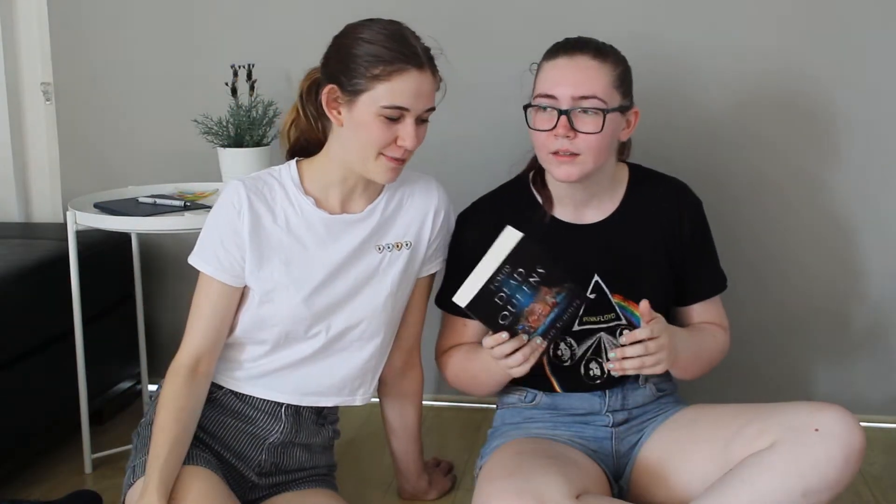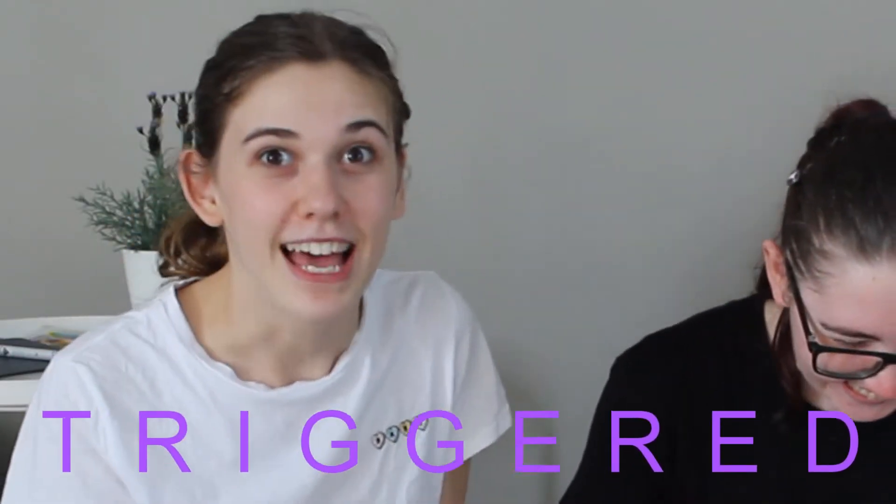Thank you for watching as we unbox these boxes. It was something different that we've done on our channel, just because it happened to be bookish-related and we thought, we've seen unboxings so why not do our own. It was good sniffing stuff and not just watching people and being like 'I wonder what it actually smells like.' We tried being descriptive with the smells but mostly we just came up with things.